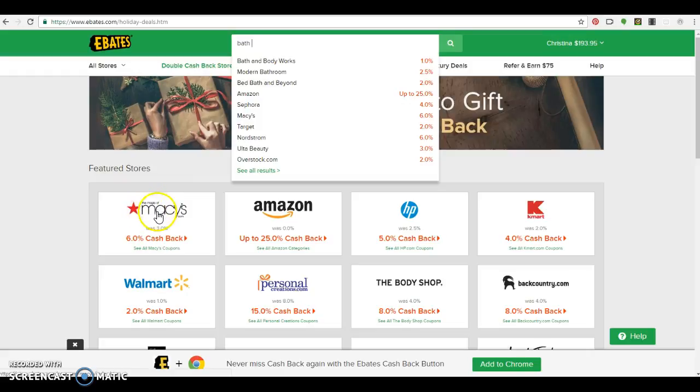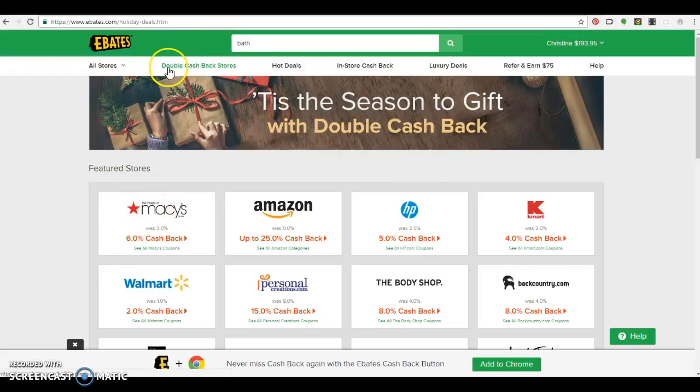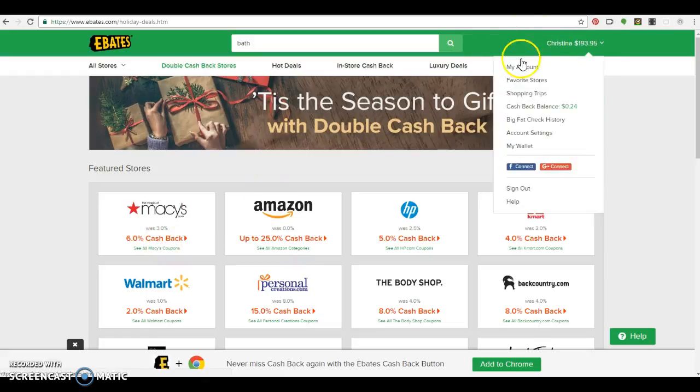We'll go with Macy's just because Macy's is featured as their double cash back store today. So for whatever amount you spend, you'll receive 6% cash back through Ebates, and every third month or so you'll receive a deposit into your PayPal account.